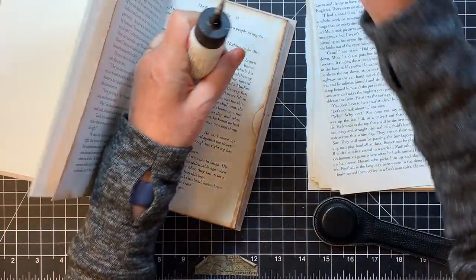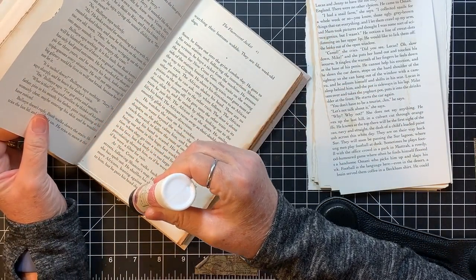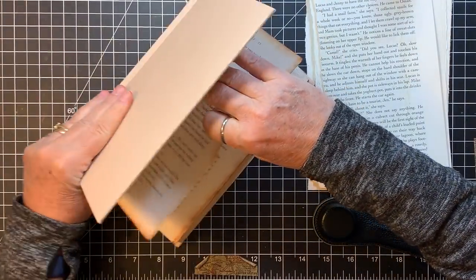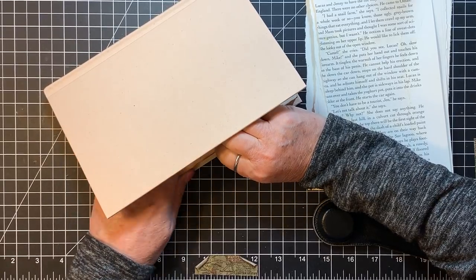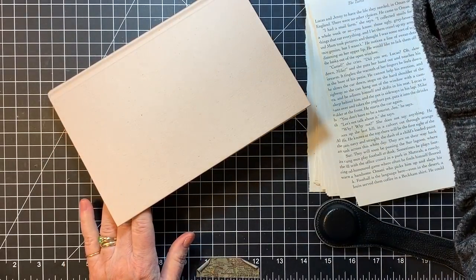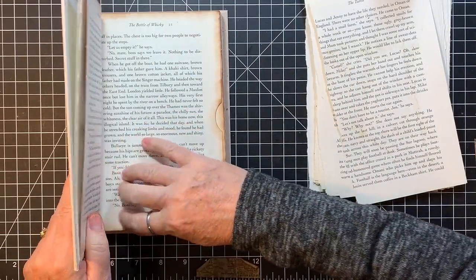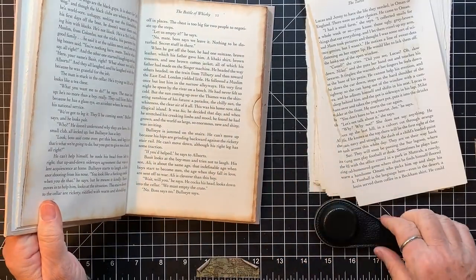Let's get this one all glued in. We're just going to go up the sides this time because it's a side-loading pocket. Again, I'm going to kind of close my book and pull the page over as much as it will go, get it as straight as it can be. It doesn't go completely to the edge right there — you can see that — but it's not bubbly. It's all good.